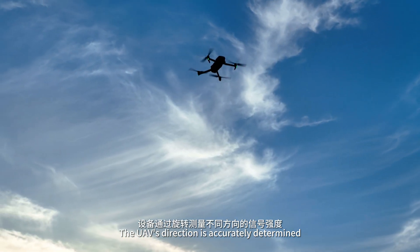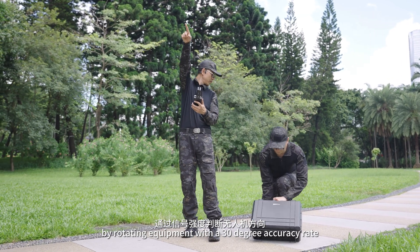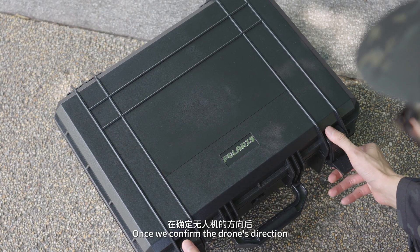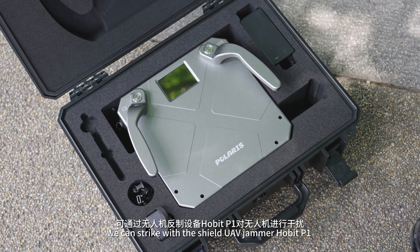The UAV's direction is accurately determined by rotating equipment with a 30-degree accuracy rate. Once we confirm the drone's direction, we can strike with the shield UAV jammer, Hobbit P1.